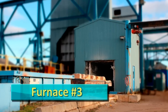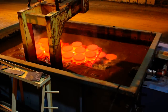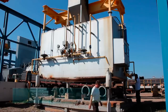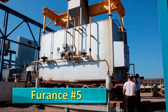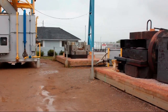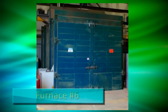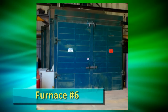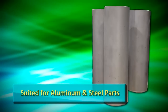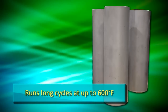Our fourth largest furnace is paired with a 4,500-gallon liquid polymer quench tank to give us the flexibility to quench and temper smaller products. Our fifth furnace is a top-hat design which gives us the flexibility to treat and air quench a diverse range of smaller products on a two-hearth system. Our sixth furnace is a low-temperature, indirect gas-fired unit, well-suited for long-cycle tempering and aging of aluminum and steel products at temperatures up to 600 degrees Fahrenheit.